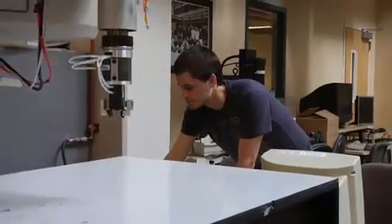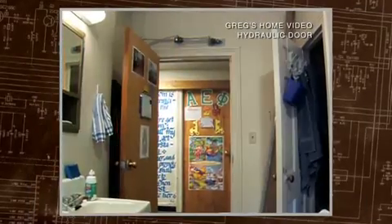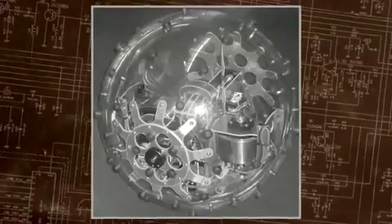Upon entering MIT, a growing engineering prowess would be put to use in both the lab and the dorm. While having a ball, Greg won MIT's top undergraduate prize for invention with an innovative robotic sphere.